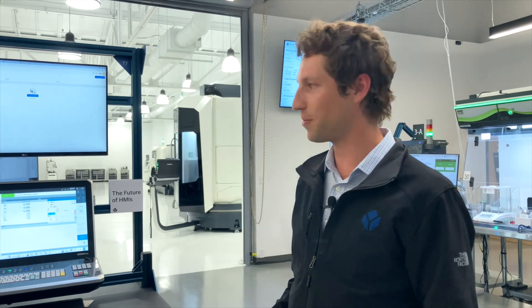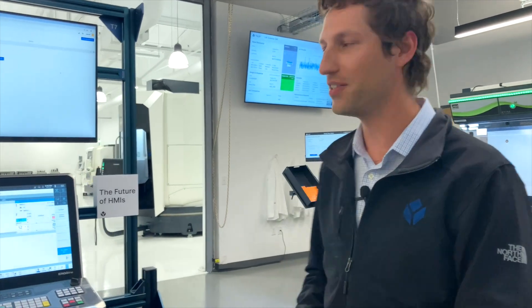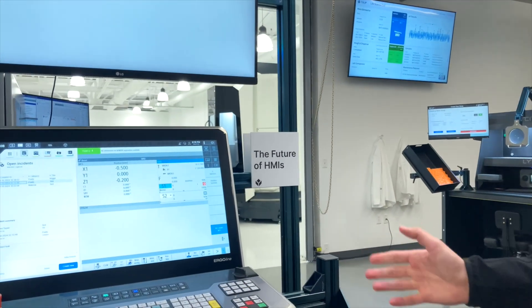Hey everyone, Dylan here of the TULIP Experience Center at Operations Calling 2024. When you think about TULIP, you may think about tablets and phones, but we want to be where the operator is, and often that is on a machine or around a machine. So we want to talk about the future of HMIs — TULIP embedded into the platform that the operator is already working in.